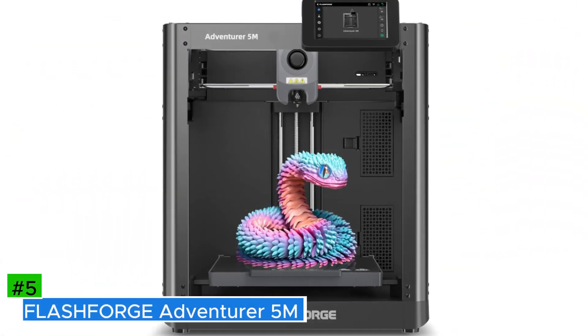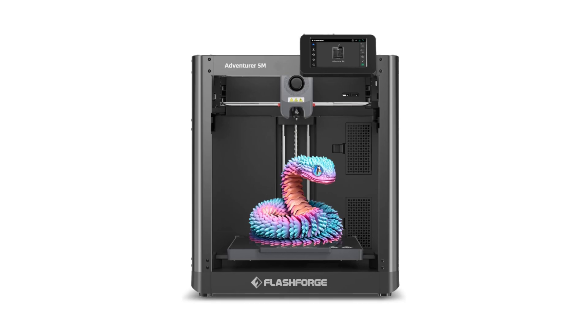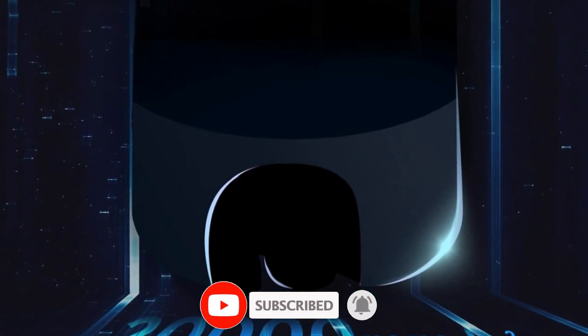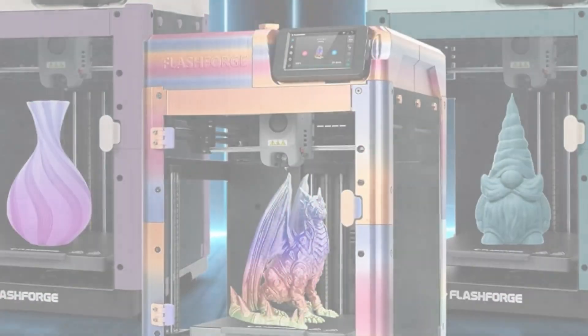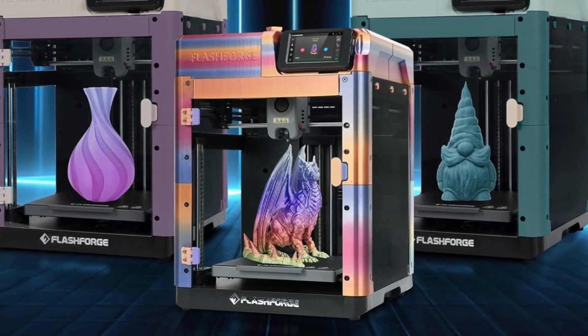Number 5: FlashForge Adventurer 5M. A high-speed 3D printer designed for users who want both efficiency and ease of use. With a maximum printing speed of 600mm/s and an acceleration of 20,000mm/s², it significantly reduces print times while maintaining high precision. The CoreXY all-metal structure ensures stability by minimizing vibrations, leading to more accurate prints.